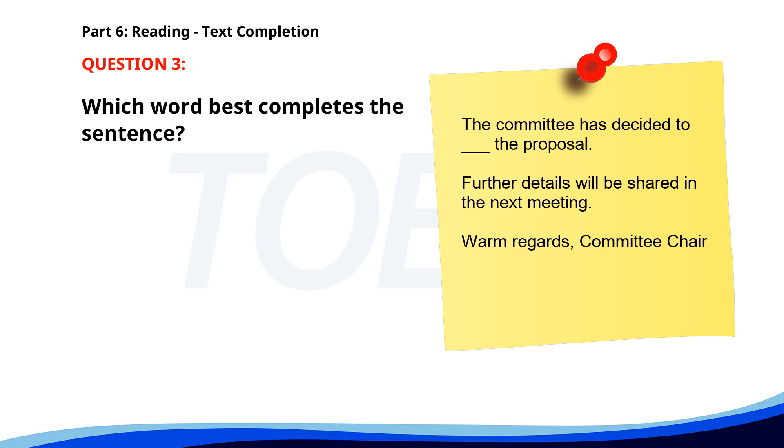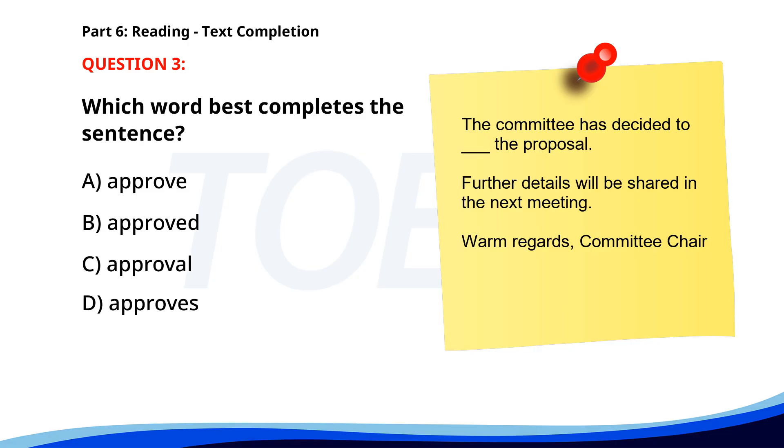Number 3. The committee has decided to ___ the proposal. Further details will be shared in the next meeting. Warm regards, Committee Chair. A. Approve. B. Approved. C. Approval. D. Approves. The correct answer is A: Approve.